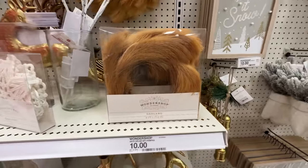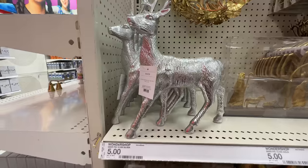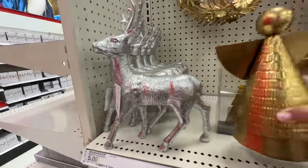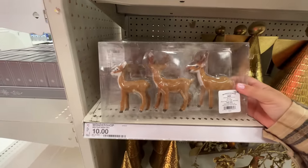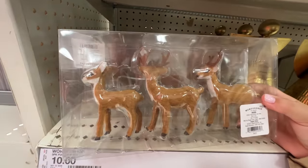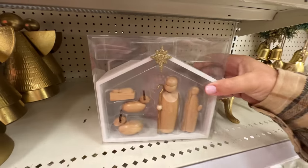I almost thought this was for the Halloween section like a wig, but it's actually garland that matches this wreath right here. A little peace sign, nativity scene — silver and gold, nice. Oh look at the crew — those are cute. Are these the furry ones? They are — they remind me of the Rankin/Bass little nativity scene.